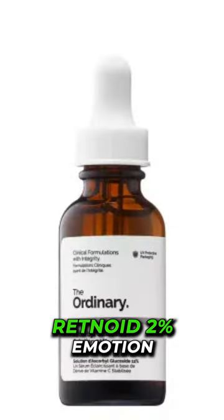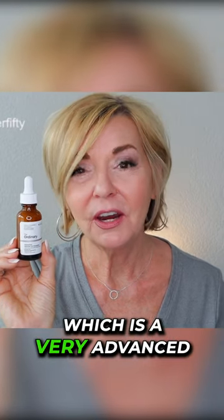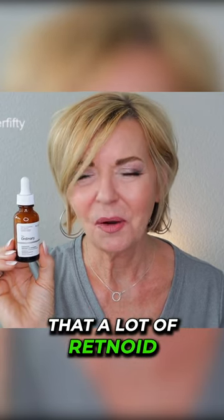The next product I want to share today is the Grand Active Retinoid 2% Emulsion. This is formulated with HPR, which is a very advanced form of retinoid but doesn't cause the irritation that a lot of retinol products can.